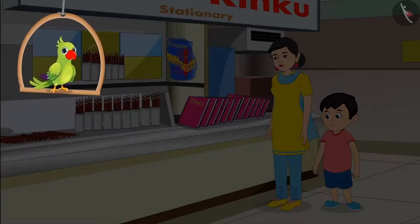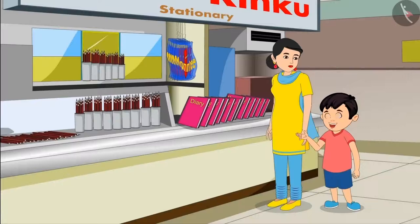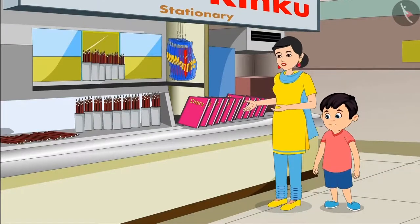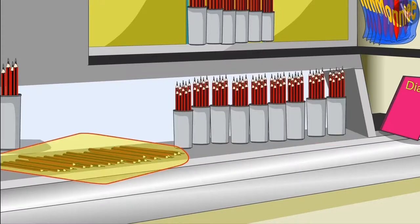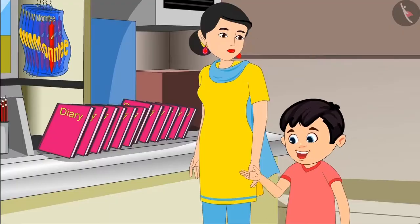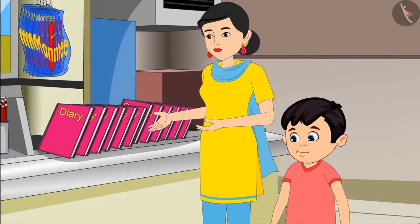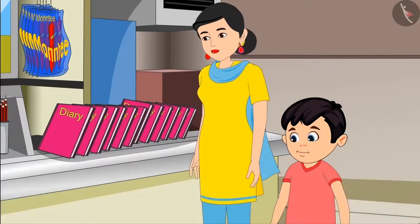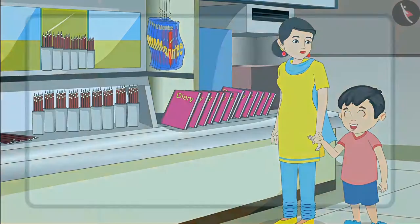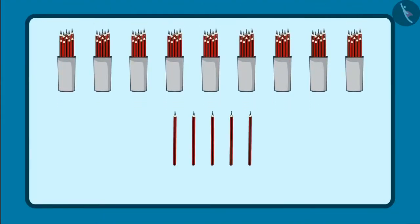Choto has gone to the store with his mother to buy goods. Mummy, why are these pencils placed in two different places? Choto, look — here the pencils are kept in groups of 10, and there are loose pencils over here. Okay, but why is this, Mummy? Wait, Choto, I'll tell you. First, do one thing — give me 95 pencils out of these. Now I understood, Mummy — that means I will give 9 bundles of 10 pencils and 5 loose pencils.